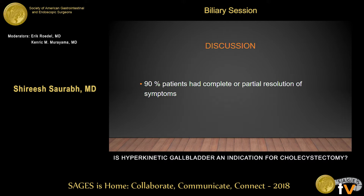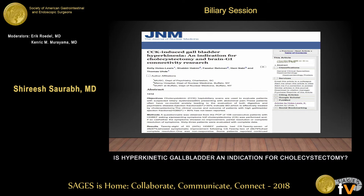Our study showed that 90% of patients who had biliary colic with gallbladder hyperkinesia had either complete or partial resolution of symptoms. There are not many studies on this topic, but the few that exist have pretty similar results. A 2009 study looked at the response to cholecystectomy in patients with hyperkinetic gallbladder — they had 28 patients, 79% had complete resolution of symptoms, and 97% had symptom improvement after cholecystectomy.